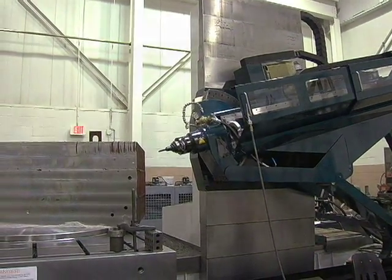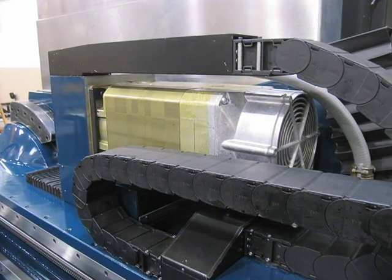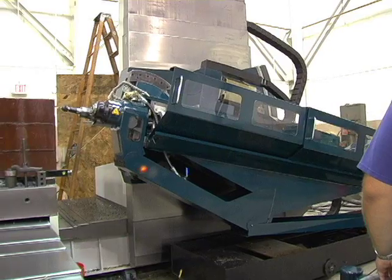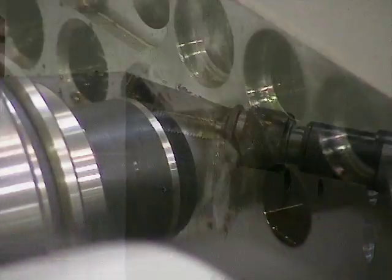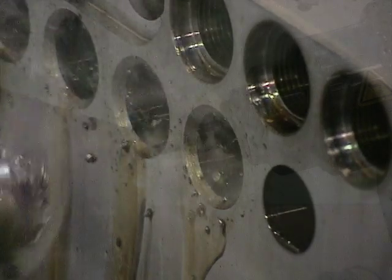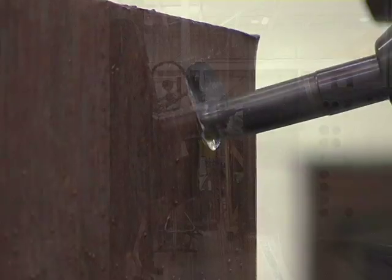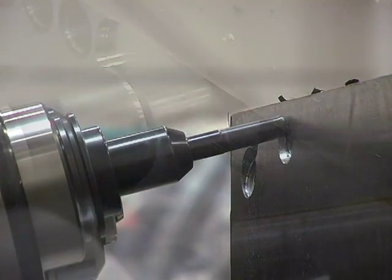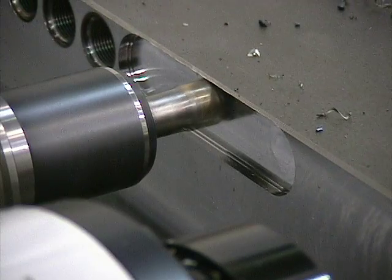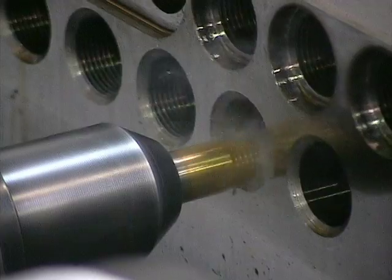The machine is also equipped with a 30 horsepower auxiliary spindle capable of tapping, chamfering, spot facing, counter boring, slot cutting, face milling, and compound thread milling.